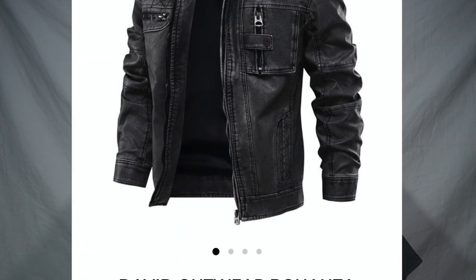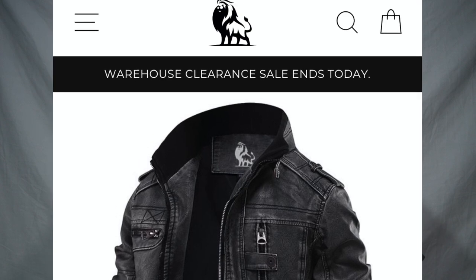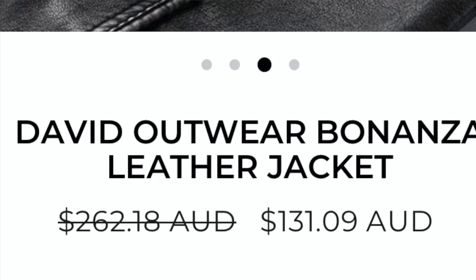This leather jacket I ordered online from David Outwear. I've seen these ads pop up on social media sites like Facebook, and I'm putting up some screenshots of the jacket and the advertisement that made me buy it. This jacket cost me $131.09 Australian dollars plus I think it was $10 or $15 postage — I honestly can't remember.